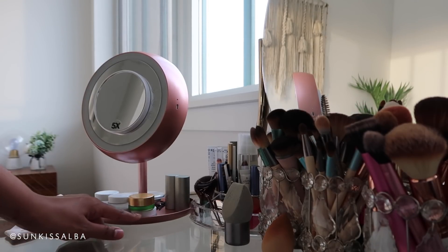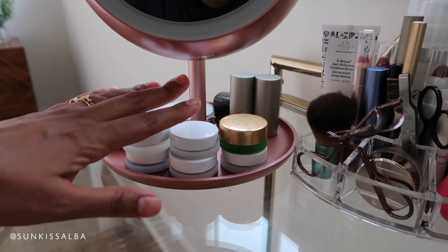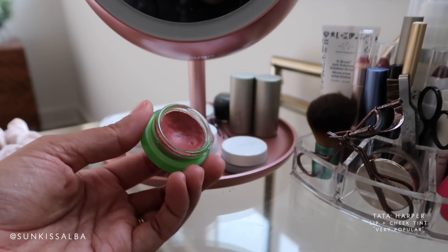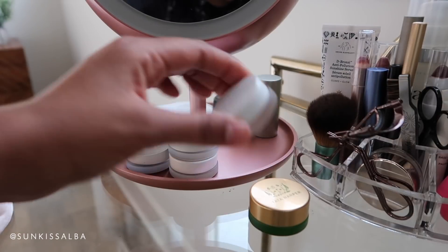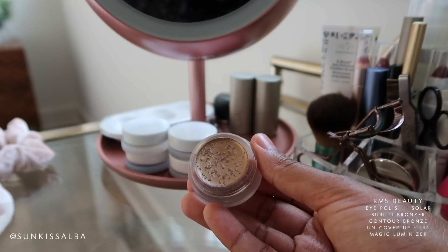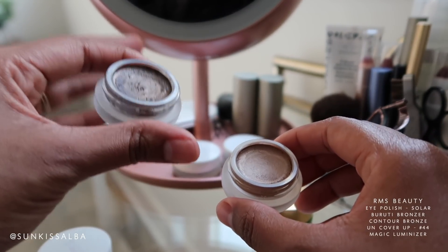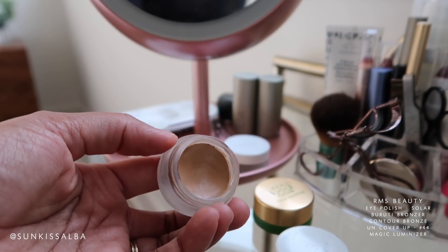I love that it has this tray so I can store my go-to things. I have a bunch of these little pots right now from RMS and one from Tata Harper. I wear this all the time — this is the Tata Harper Very Popular lip and cheek tint. I've had this same pot for years and I still love it. I'm gonna run through the RMS things quickly. This is an eye polish in the color Solar. I have the Buruti bronzer and the contour bronzer — I don't really like the contour bronzer right now and I'm testing it out.